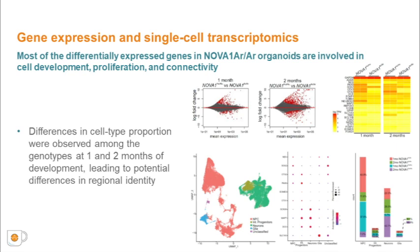Next, we collected and sequenced RNA from cortical organoids to capture potential alterations in gene expression and alternative splicing. Although NOVA1 is not expected to affect expression directly, splicing changes can have downstream effects on gene expression. We identified 277 differentially expressed genes between NOVA1-Archaic and NOVA1-Human organoids at different stages of maturation, many of which are involved in neurodevelopmental processes.